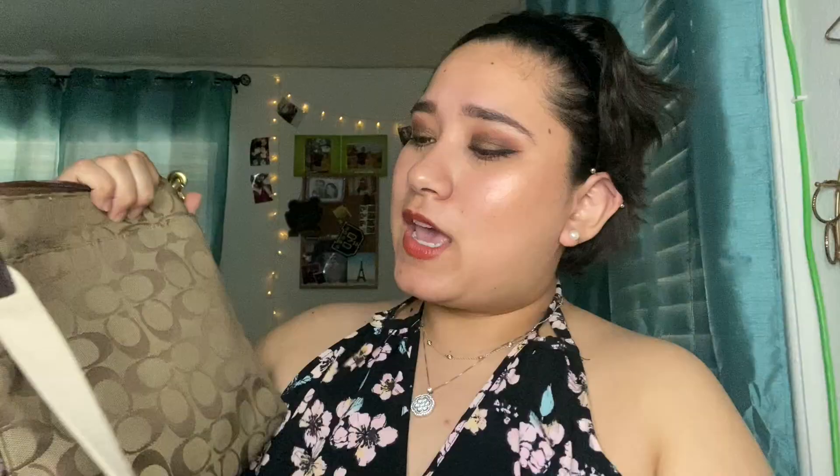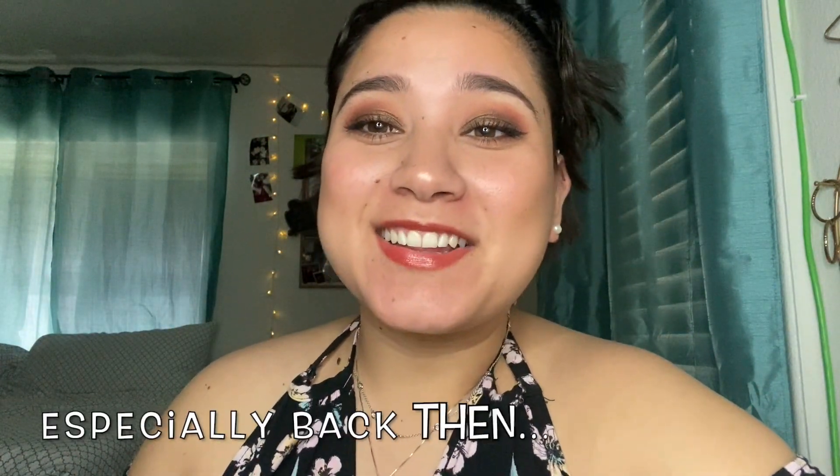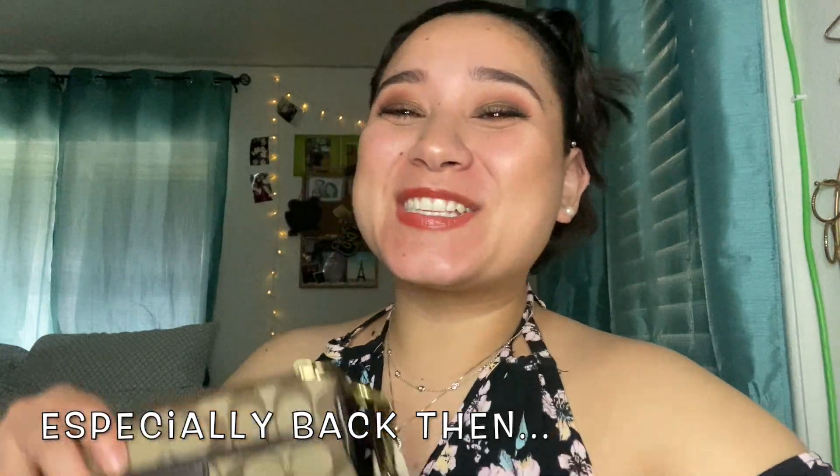I'm surprised it's actually pretty clean. I used this bag for about a year, maybe two years straight. As I mentioned in a previous video, I'm not the cleanest person, so I'm really surprised the bag is in good shape. Even the bottom doesn't have any marks, though there are some marks inside from makeup and stuff.